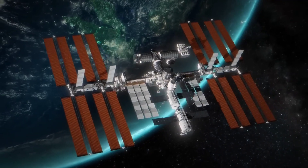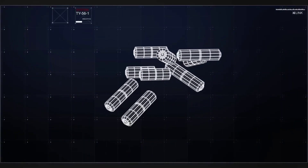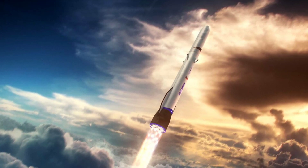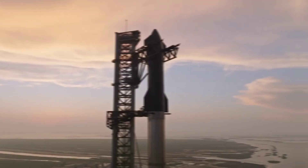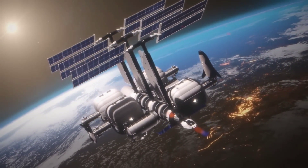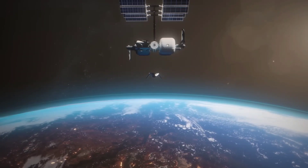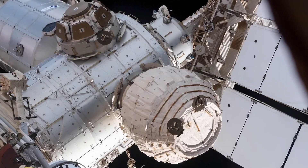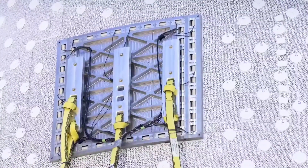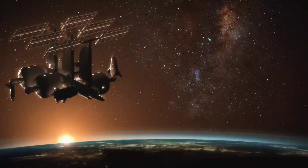Creating a space station poses numerous challenges, and one of the biggest hurdles is the size of the segments. Despite advancements in modern and next-generation rocket development, fairings can only accommodate modules of a certain size, limiting the overall size of the station. However, Sierra Space has been tackling this issue by developing inflatable modules, which are launched at a reasonable size and then inflated once in orbit.